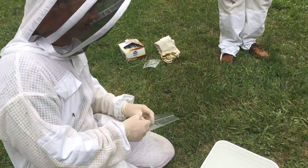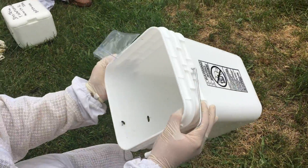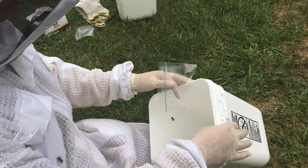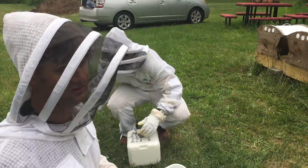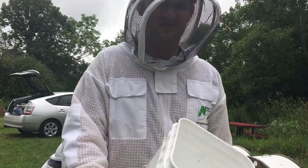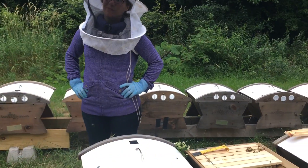With the additional probiotics, we will see colonization of the honeybee's gut with beneficial bacteria. The beneficial bacteria that we feed them will stay in their gut. We recommend using our product three times a year: in the spring during the brood buildup, during the summer when there's a dearth period with nothing really growing, and of course in the fall.